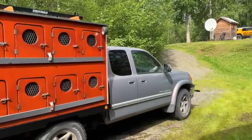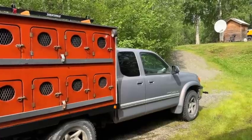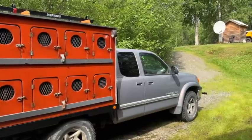Hey guys, Robert here from Timanake up in Willow, Alaska. A lot of you guys have been asking about the features of our dog truck.